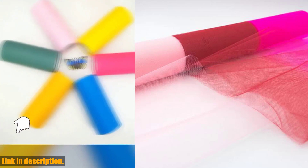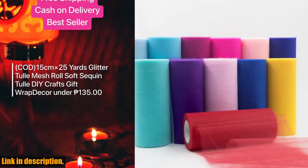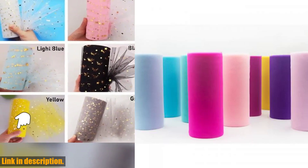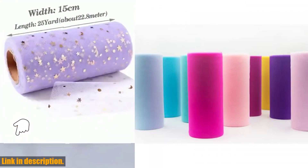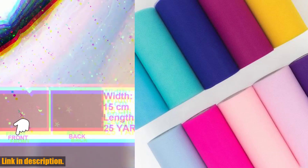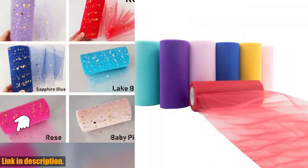Whether you are crafting a special outfit for a little girl or adding a touch of elegance to a baby shower, this fabric is sure to impress. The 25 yards of fabric on each spool gives you plenty to work with, allowing you to let your creativity run wild. The size of approximately 15 cm x 25 yards and 5 cm x 25 yards ensures that you have enough fabric to complete your projects without running out.